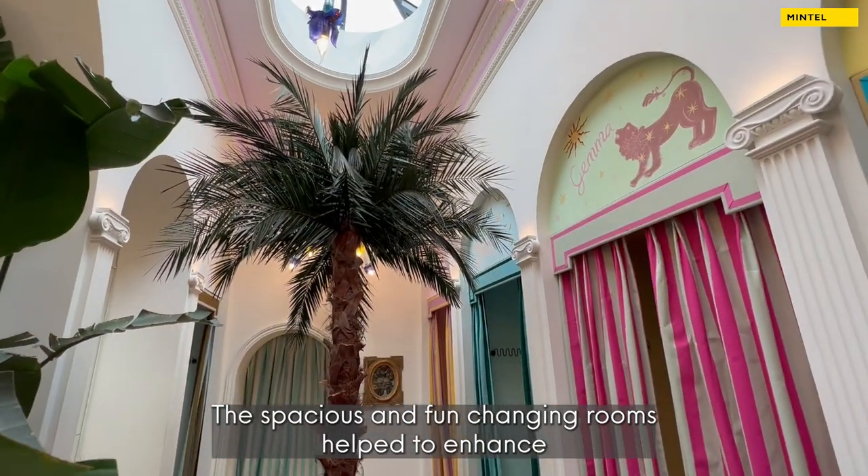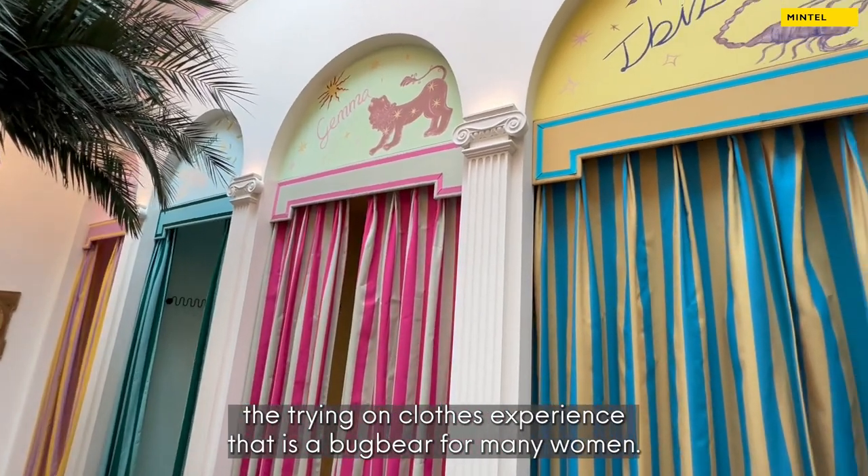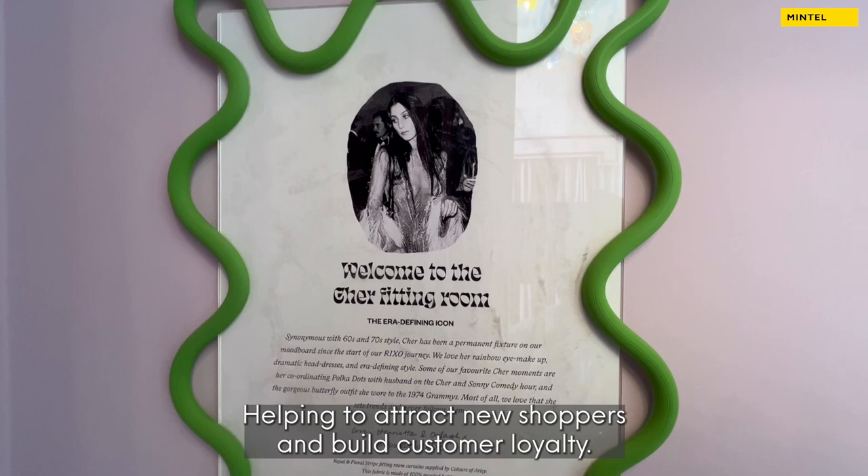The spacious and fun changing rooms help to enhance the trying-on-clothes experience that is a bugbear for many women, helping to attract new shoppers and build customer loyalty.